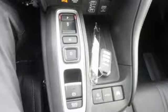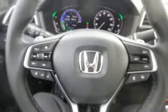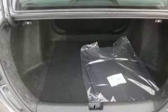Inline four-cylinder engine, express open and close sliding and tilting sunroof, gas pressurized shocks, and power heated mirrors.